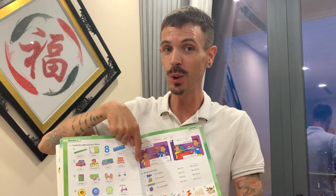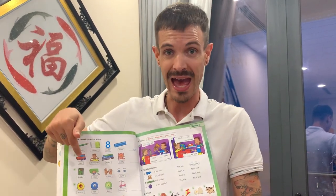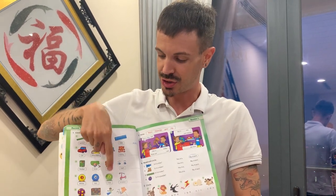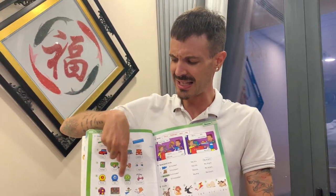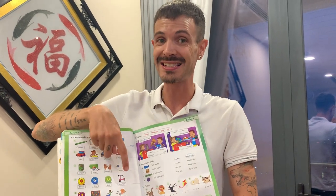Number four. We have three, ten, two, scooter. These are numbers. This is a toy.